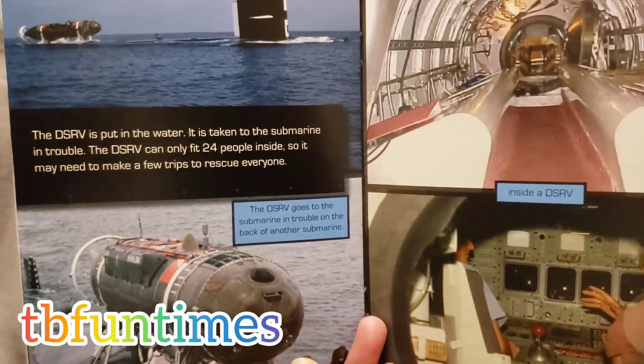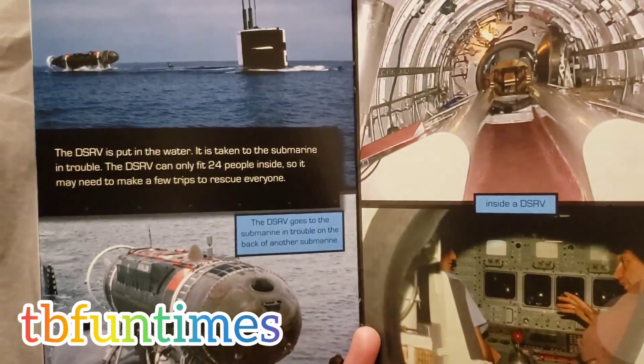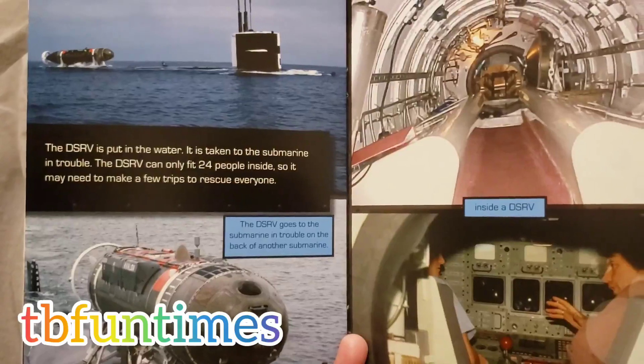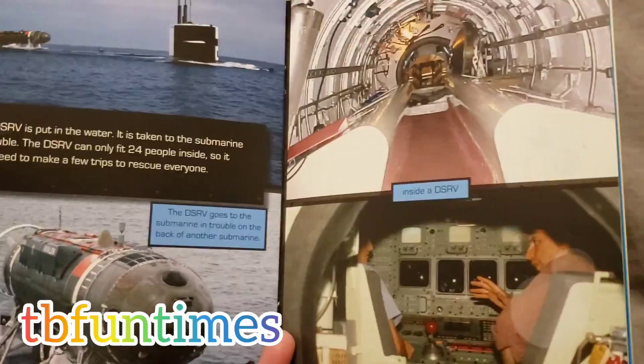The DSRV is put in the water and taken to the submarine in trouble. The DSRV can only fit 24 people inside, so it may need to make a few trips to rescue everyone. The DSRV goes to the submarine in trouble on the back of another submarine.